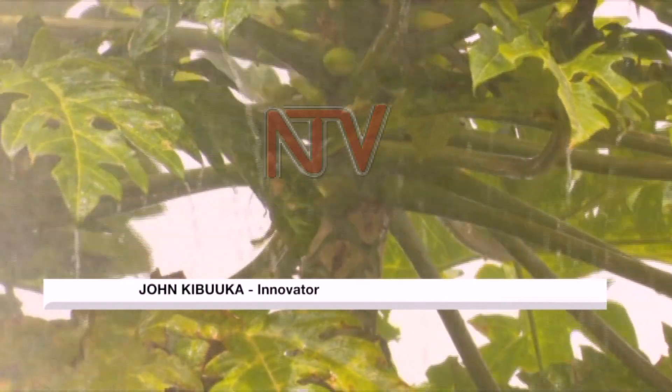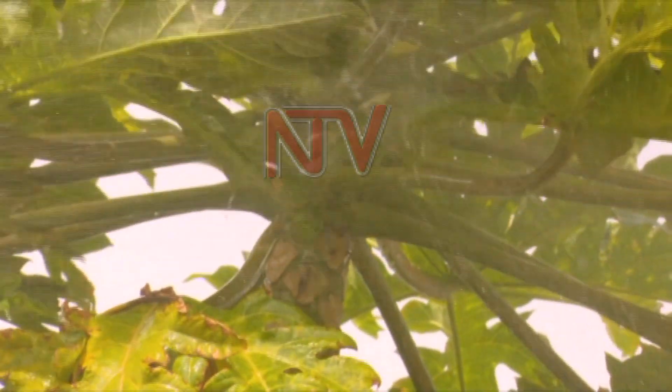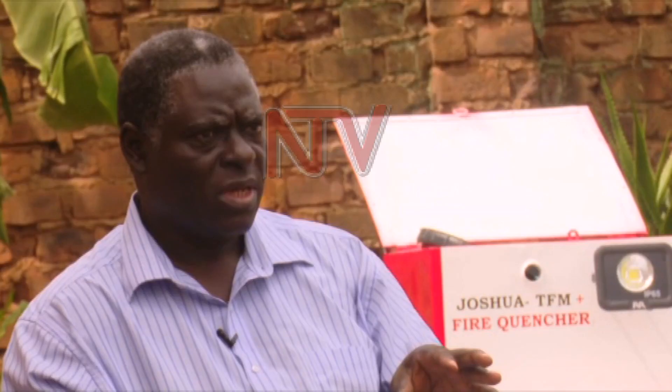We are having a problem of mangoes on the market which look so good on the outside, but if you cut them inside they are rotten. The pumps which we are having on the market do not reach those great heights.